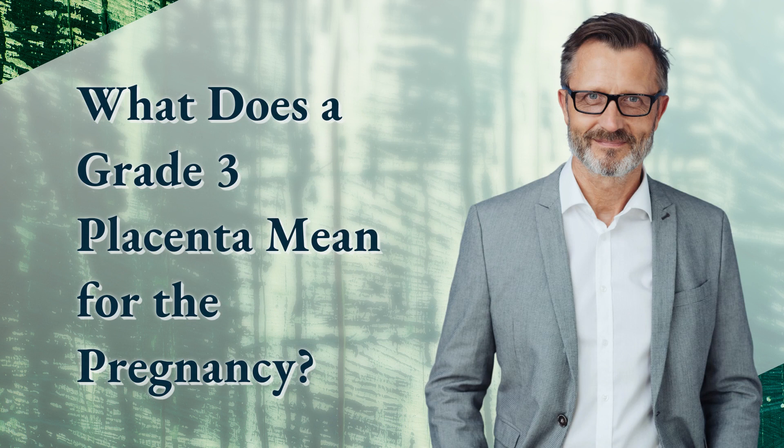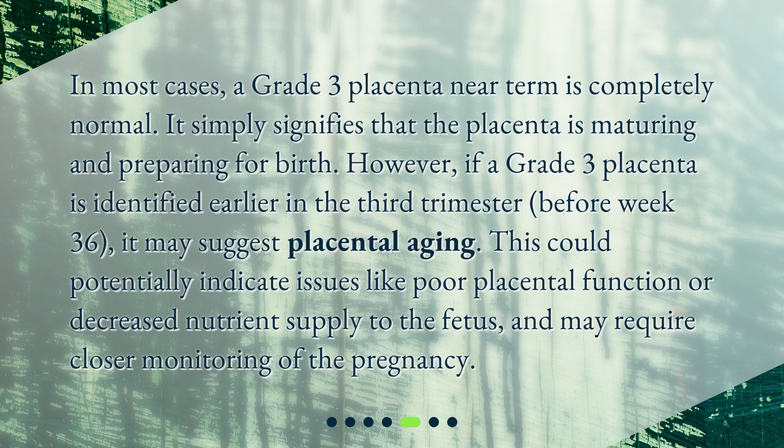What does a grade 3 placenta mean for the pregnancy? In most cases, a grade 3 placenta near term is completely normal — it simply signifies that the placenta is maturing and preparing for birth. However, if a grade 3 placenta is identified earlier in the third trimester, before week 36, it may suggest placental aging. This could potentially indicate issues like poor placental function or decreased nutrient supply to the fetus, and may require closer monitoring of the pregnancy.